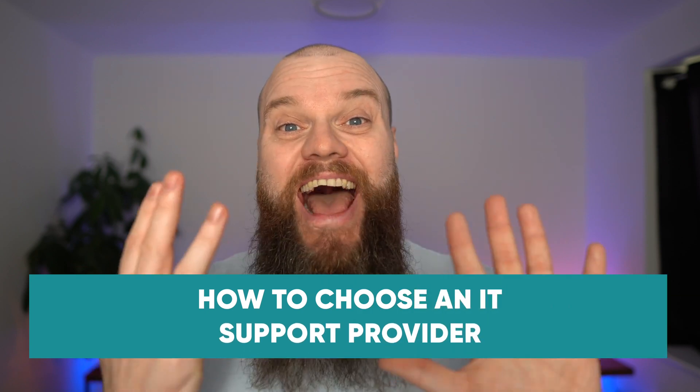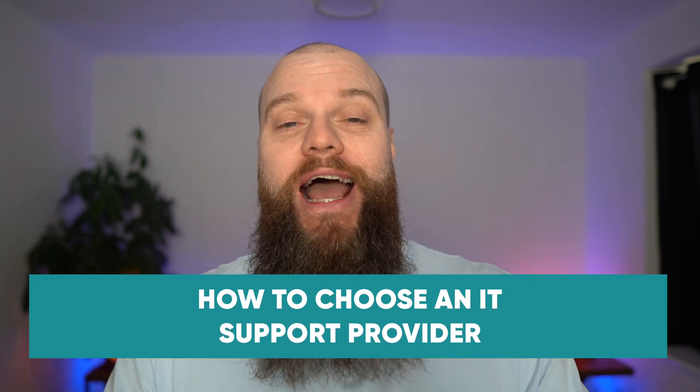So your business needs a new IT support provider. Without technical knowledge, how do you choose one? Do you just choose one on price? In this video, I'm going to show you the nine areas that you should be looking at when choosing an IT support provider.